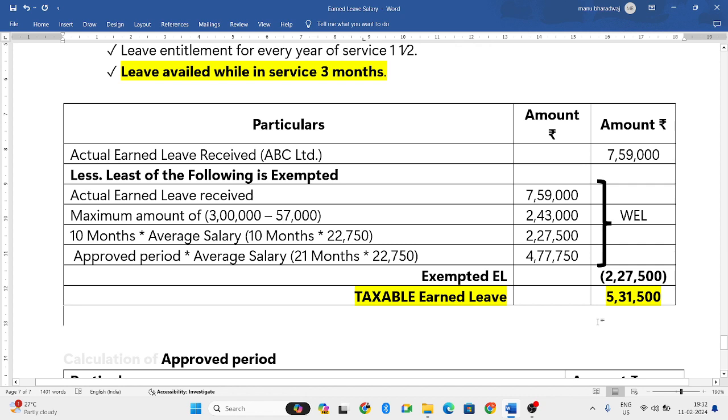If you have any doubts about the earned leave concept, please put your queries in the comment box and I will respond as soon as possible. From my next video, I will start with full-fledged problems from the income from salary chapter. Let us meet in the next video.